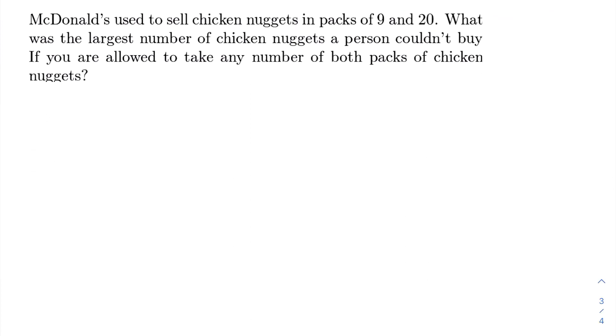McDonald's used to sell chicken nuggets in packs of 9 and 20. What was the largest number of chicken nuggets a person couldn't buy if you were allowed to take any number of both packs? We could take 2 packs of 9 and 5 packs of 20 for 118 chicken nuggets.